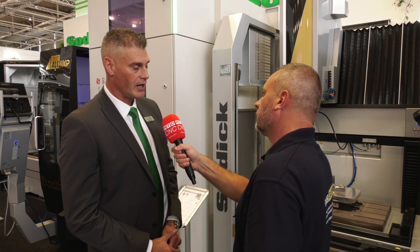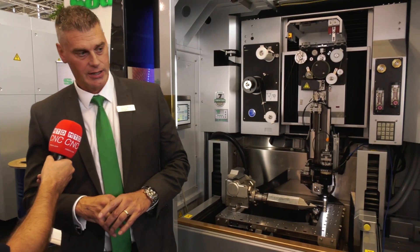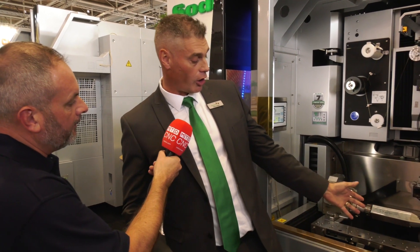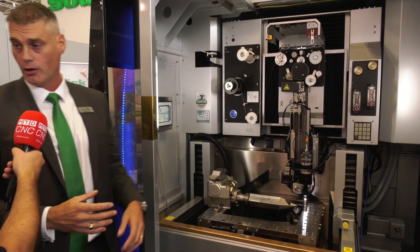The ALC is Sodic's ultra-precision wire EDM. While the standard Sodic wire eroders achieve plus or minus two to three microns, the ALC achieves plus or minus one micron. This is made possible by an inverted chiller built in to control the dielectric fluid more accurately, giving much greater thermal stability. Ceramic components throughout and carbon fiber doors — which reduce weight shift when opening — further contribute to this stability.